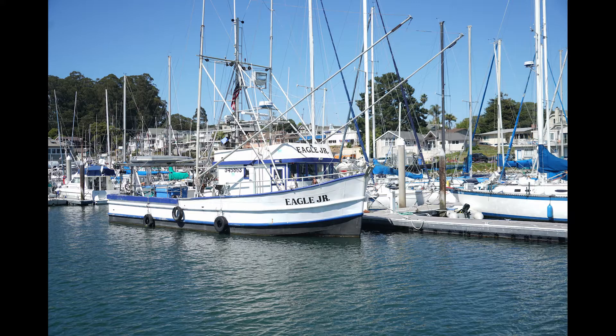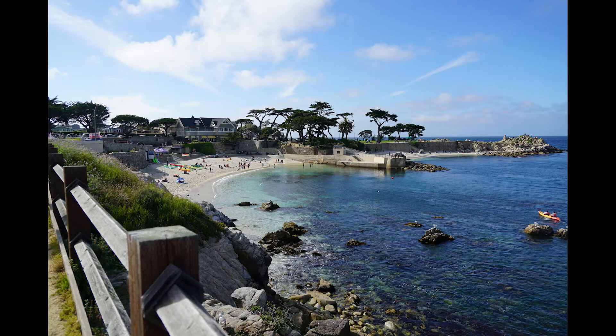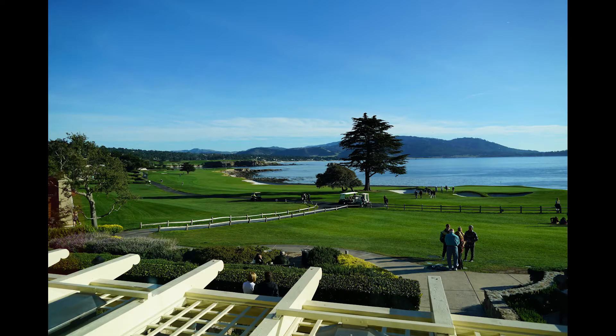The Monterey Bay draws tourists from all around the world. But there is another world, one which few people get to see. Join us as we explore beneath the bay.